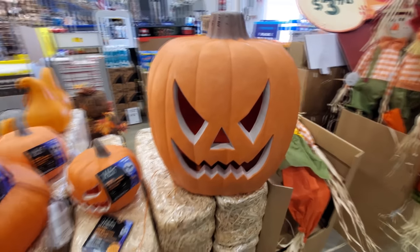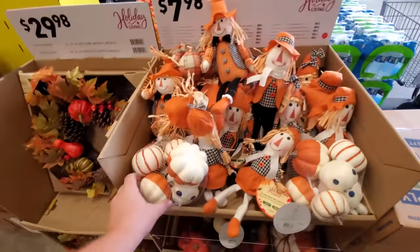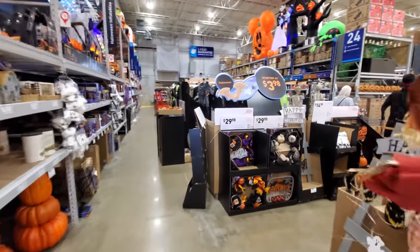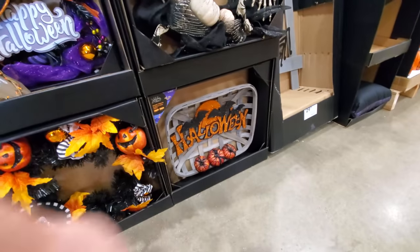I think people use these things to death when they come in here. We got the scarecrows, we have more scarecrows, we have the little fall decorations with the bags of pumpkins and the wreaths. But what we really want to see is the spookiness of Halloween. I saw these wreaths in the other stores.